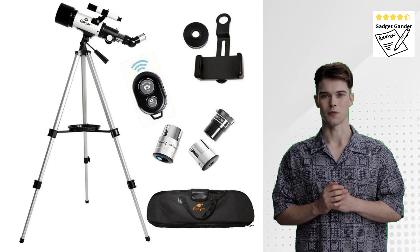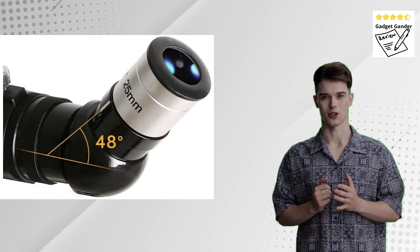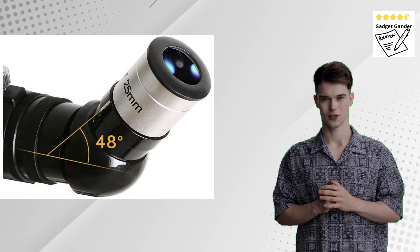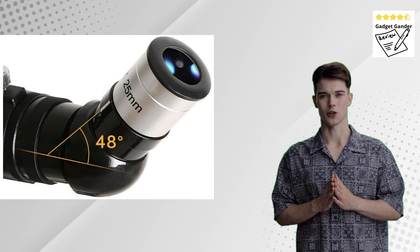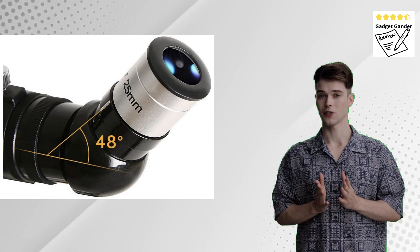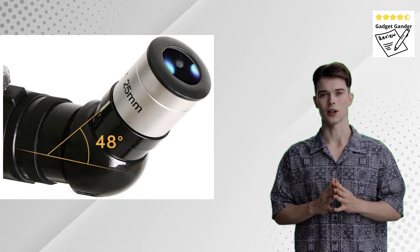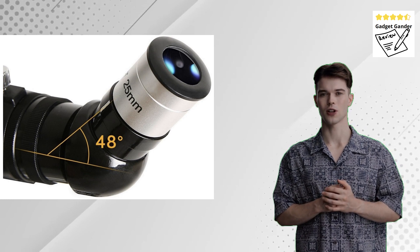The Gskier Telescope typically comes in various models with different aperture sizes and focal lengths, which in turn determine the magnification capabilities. A larger aperture allows for gathering more light and resolving fainter celestial objects. While it won't compete with high-powered telescopes, the Gskier can offer clear views of the Moon, brighter stars, planets like Saturn with its rings, and some deep sky objects like nebulae or star clusters under dark skies.